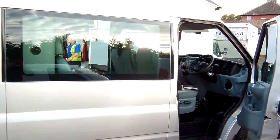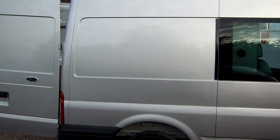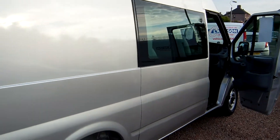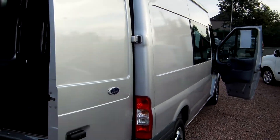It's a 2011 on the 61 plate, Ford Transit 280, medium wheelbase, medium roof, in factory Moondust Silver. And this one is the extremely rare six-seat crew van variant, so it left the factory as a fully fledged six-seat crew van.